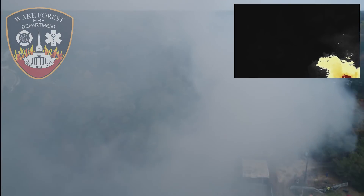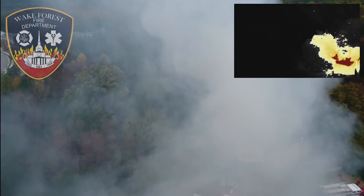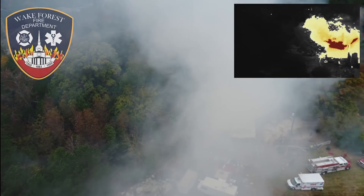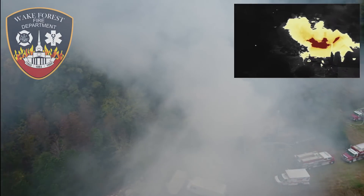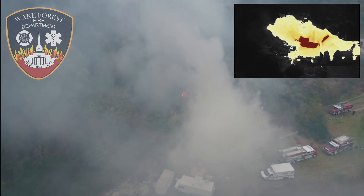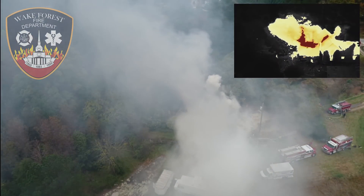From the Wake Forest fire department, as you can see, the thermal camera on the top right is able to see through all the smoke and you can perfectly see the hottest parts of the fire. In the optical view you can't necessarily see what is on fire because it's hidden by smoke, but with the thermal view it's easy to see exactly where the fire is as well as where all the ground personnel are.